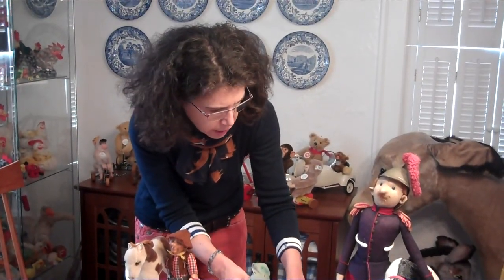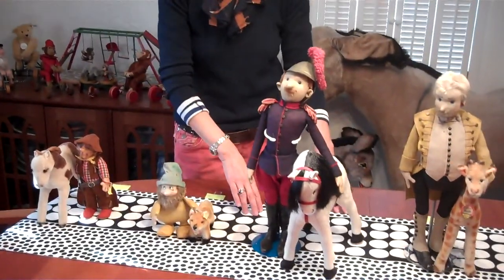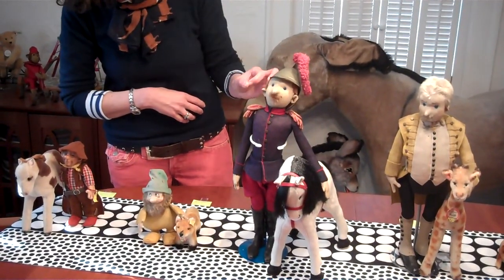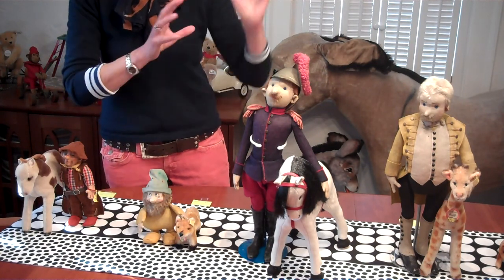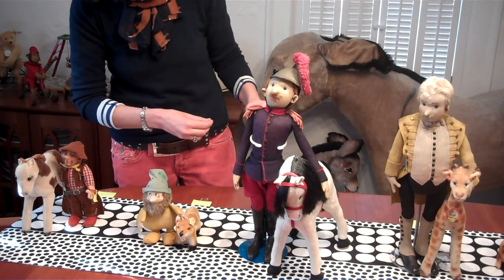He likes to hang out with a fox. Now we're going to time travel back to 1912. What we have here was a find that really took my breath away, because I didn't even know this existed until I did some research on it. This is a 50-centimeter Steiff French cavalry soldier — that's supposed to look like he's in an outfit from the early 1900s.